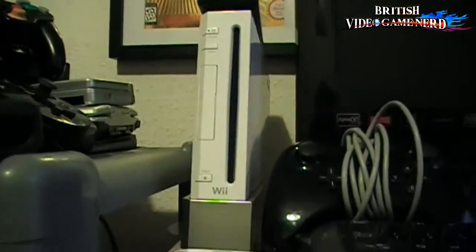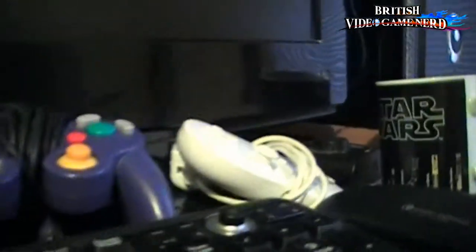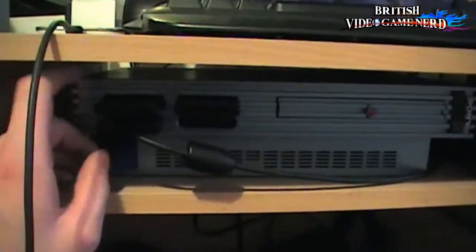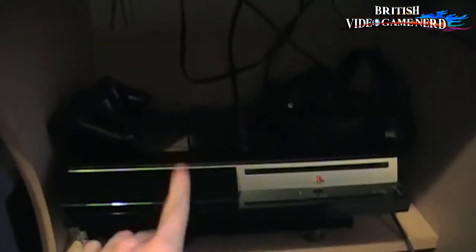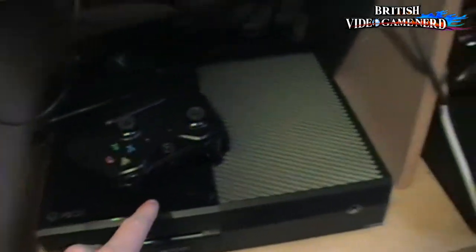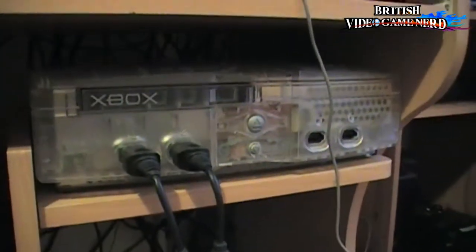Swivelling on to my Wii — everyone knows the Wii — some controllers, the Wii U Pro controller, some game controllers, and another Wii controller. And here's my new PS2 Aqua Blue slim edition. That's my Wii U in there. There's the big chunky PS3, my new Xbox One, swivelling on to the Xbox 360 Slim, and the OG Xbox Crystal Edition.